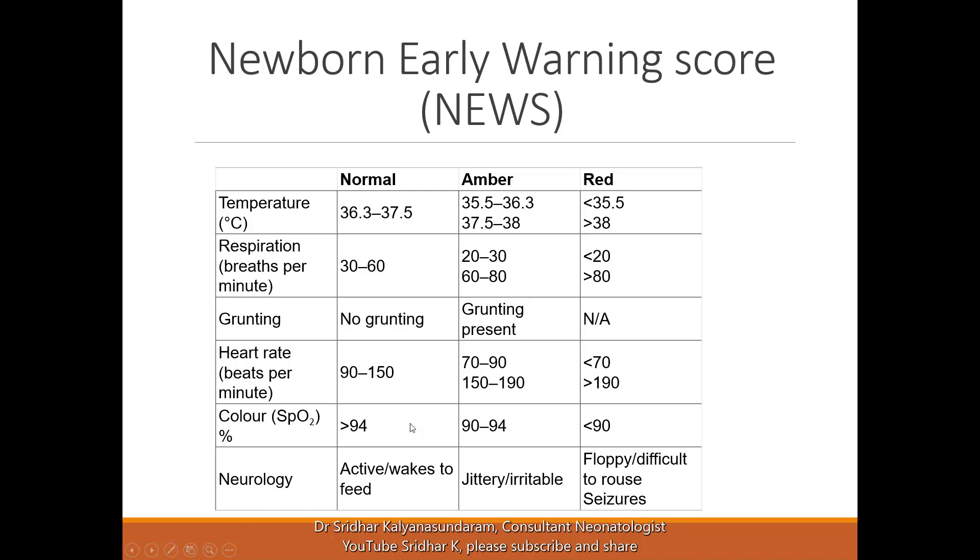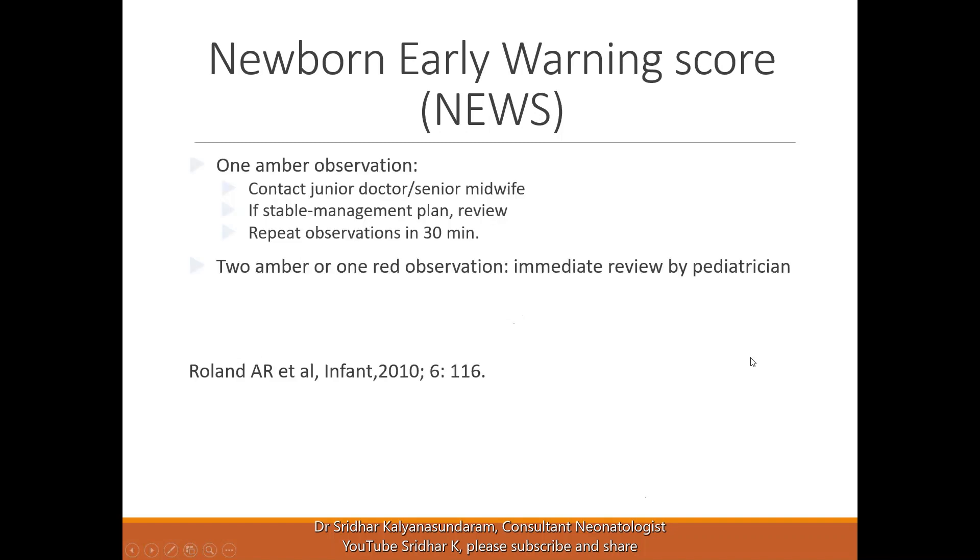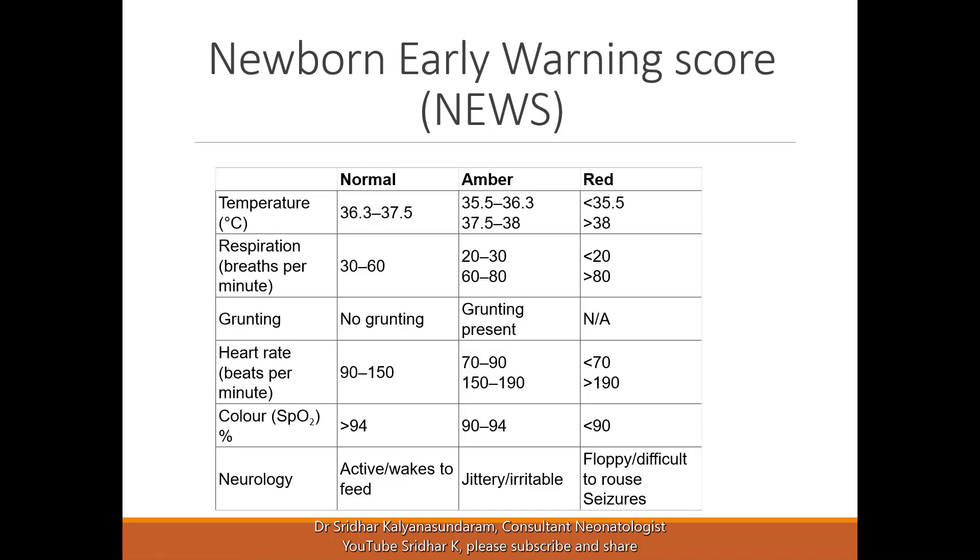There are criteria that fit into the normal range, the amber range, and the red range. The clinical action taken will depend on which range the baby falls under.